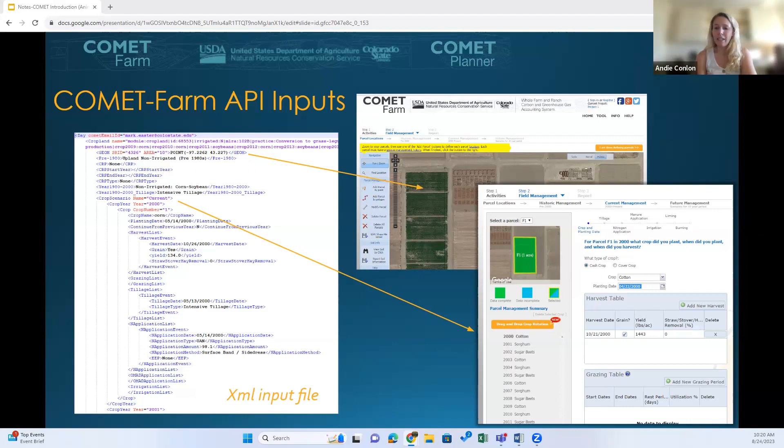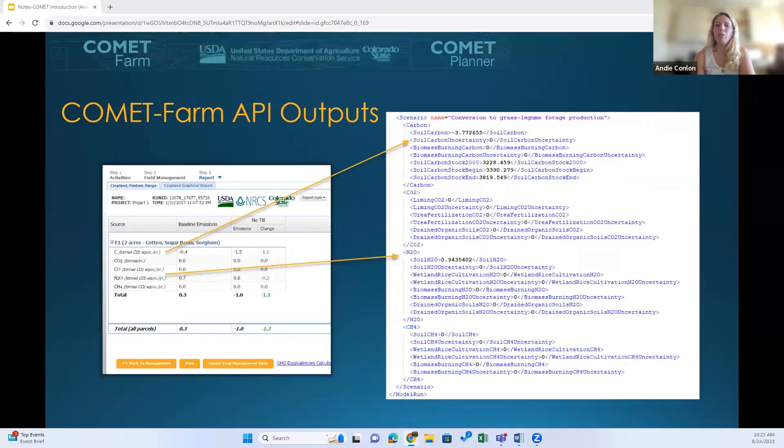Each line in the XML file will match the inputs on the user interface, so it's important to understand the workings of the interface prior to engaging with the API. Similarly, when a file is run, your outputs will also generate an XML output where the lines match the type of outputs on the interface. API users are not going to get a tabular or graphical report.